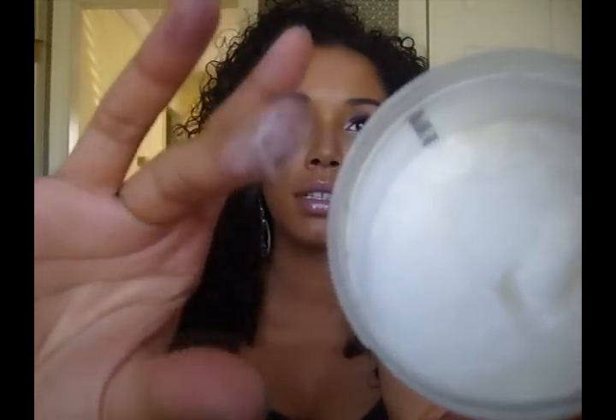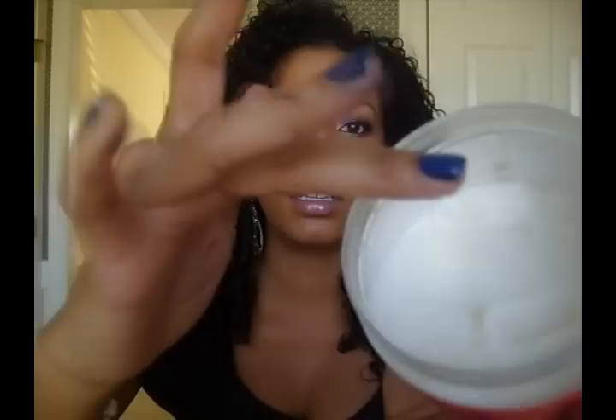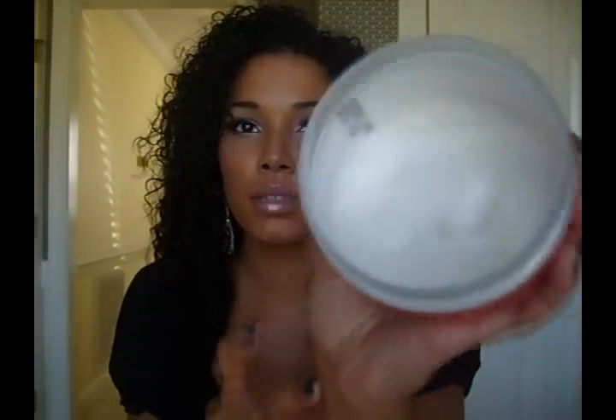Another moisturizer I like is the Shea Moisture curl enhancing smoothie - organic coconut hibiscus with silk protein and neem oil, for thick curly hair to give moisture, body, and shine. The consistency is a little thicker than the Cantu and a little sticky. I used to use this a lot when I first got it, but I find it gives me a little more buildup than the Cantu shea butter. I'll use it on freshly washed hair but not on second or third day hair because it will build up and flake.